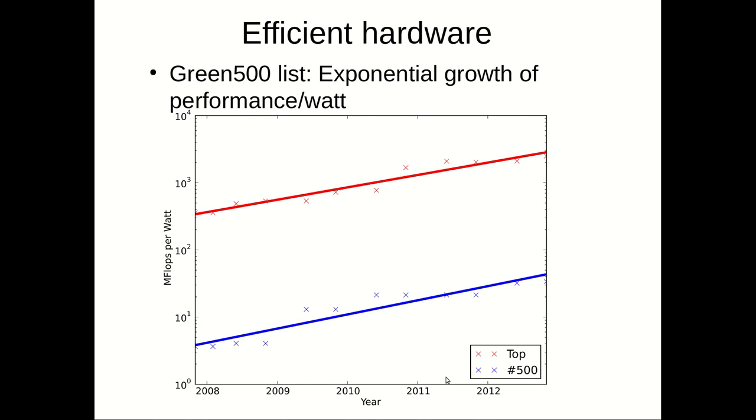The question is whether that is true. If we look at the Green500 list — the 500 most energy-efficient supercomputing systems in the world — we can see exponential growth of performance per watt. Energy efficiency has improved. The x-axis shows years, and the y-axis shows megaflops per watt — millions of floating point operations per watt. The red line is the top system (most energy efficient), and the blue line is the average across all 500 systems.